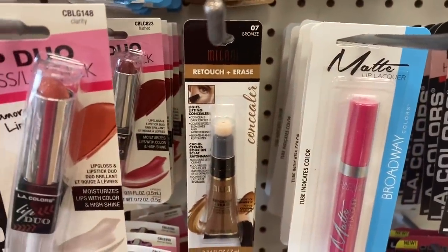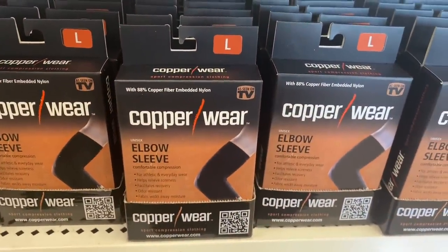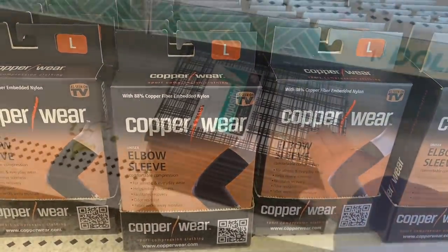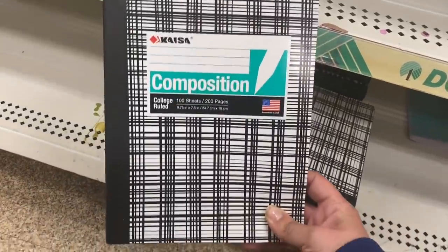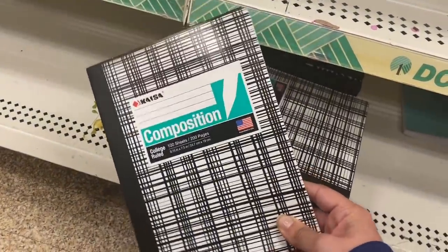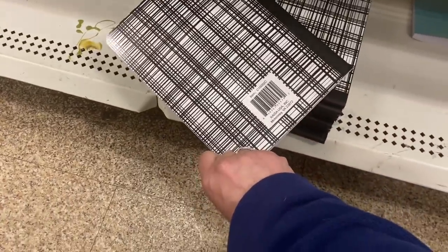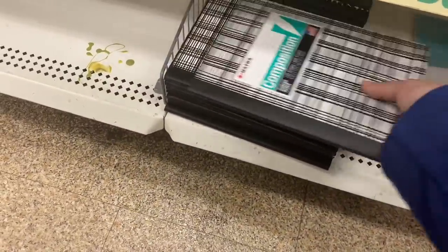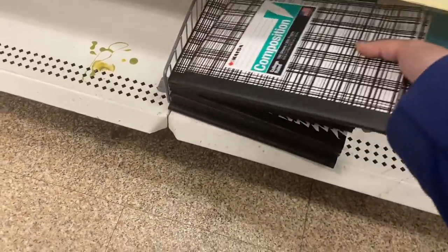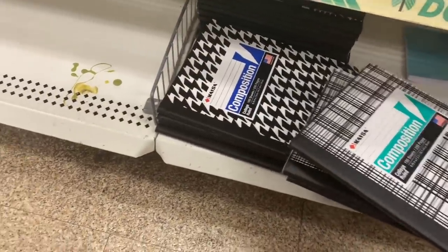I'm also seeing these Copper Wear elbow sleeves in size large. And these composition notebooks look cool — they are by a case made in the USA, definitely not distributed by Greenbrier. They have several different designs: there's a plaid that caught my eye, and then a houndstooth.